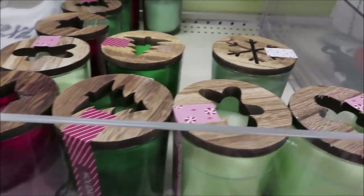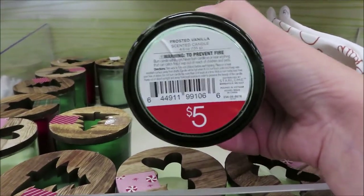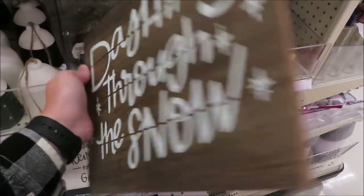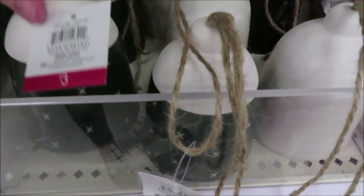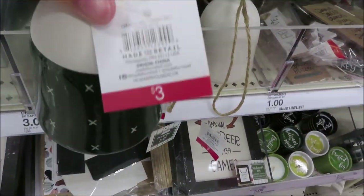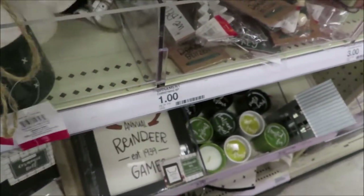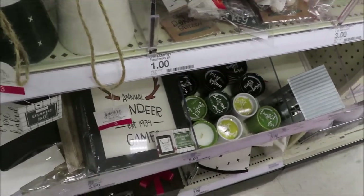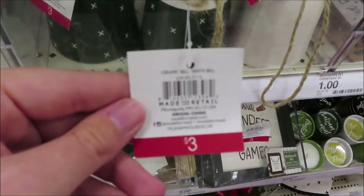They have a few different candles for $5 each. They have a dashing through the snow sign for $3. They have some ceramic bells — a green and off-white one, another style, and a black one — all $3 each.